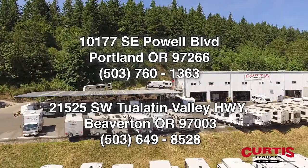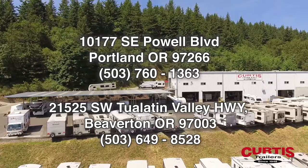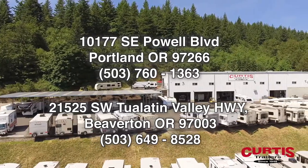Make tracks to see the Flyer Discover by InTech RV today at Curtis Trailers, where our business has been your vacation since 1948.